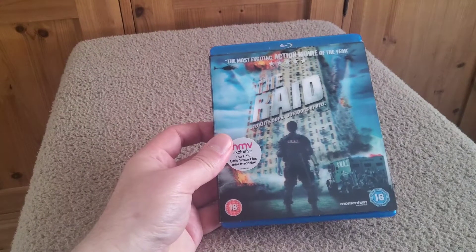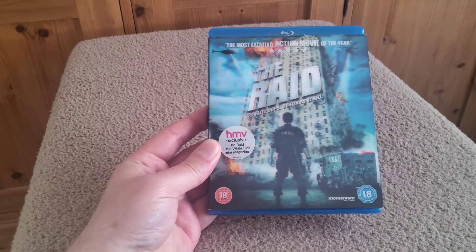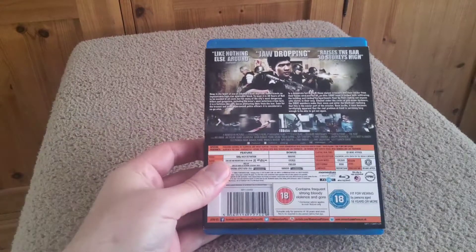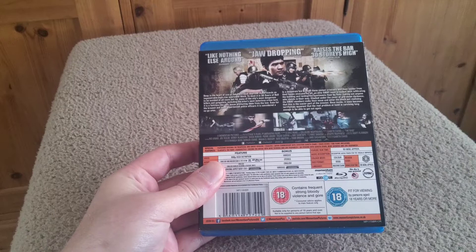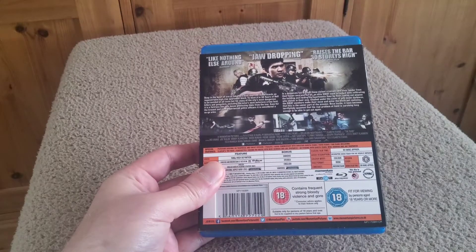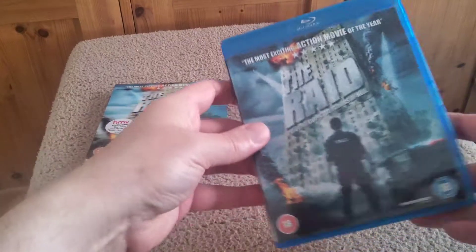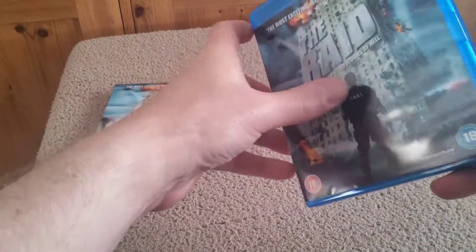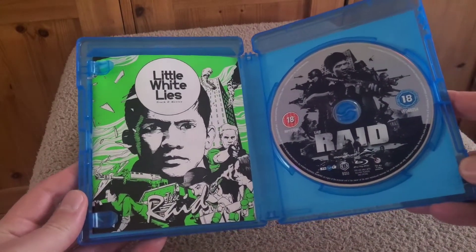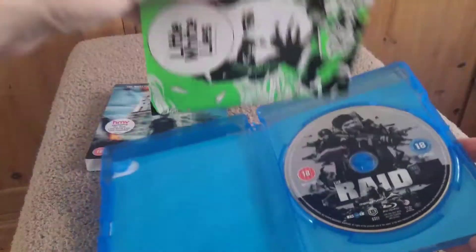The next one is The Raid. This is a fantastic film — never seen this one before. Really nice lenticular edition here. I picked this up on eBay quite cheap — it's an HMV exclusive. This film is just insane, the action and martial arts are absolutely fantastic. There are two cuts of the film on this, and I watched the first one which is just the theatrical cut, and yet to watch the unrated version.